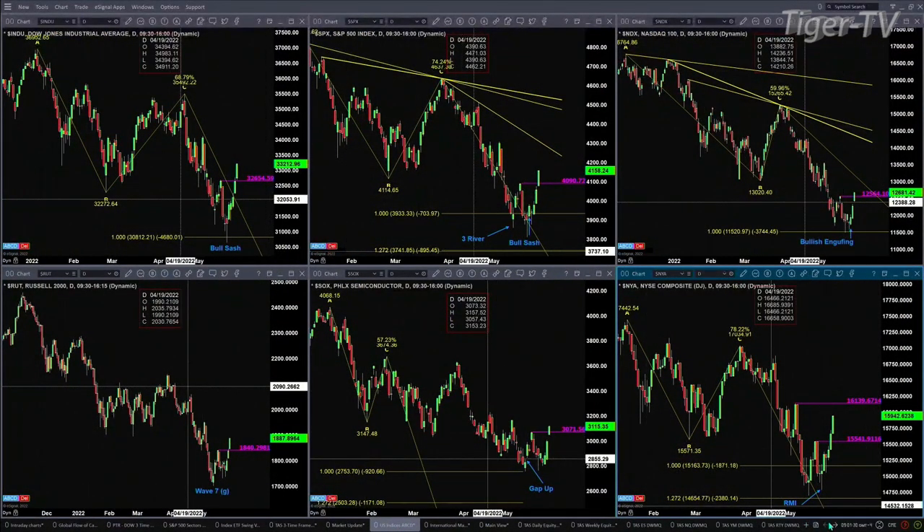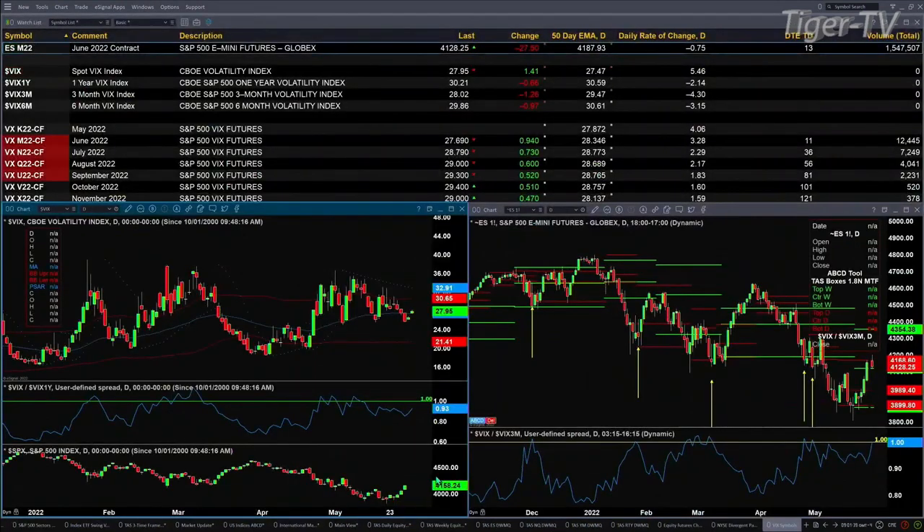However, the fly in the financial ointment is going to be that spot volatility. Right now it is trading just slightly above its 50-day exponential moving average at $27.47 — the current print is $27.95. If spot volatility closes above that 50-day exponential moving average today, and then again tomorrow — you need two consecutive days — but even if it just closes above it today, that is going to suggest lower prices, and we'd look at areas of support.